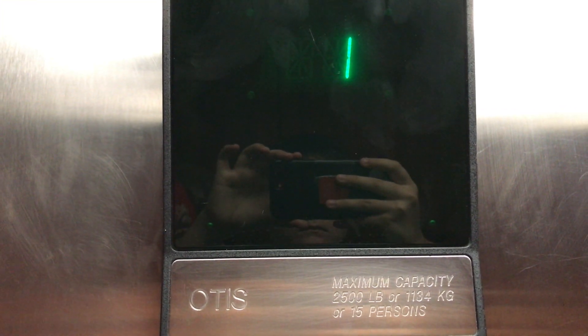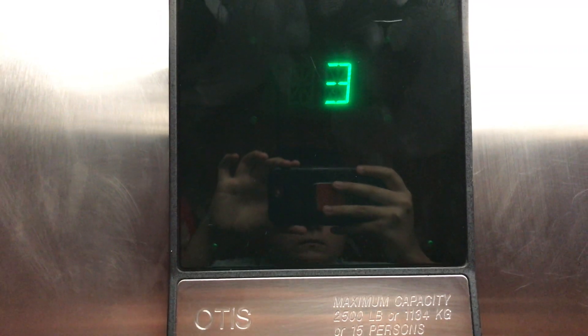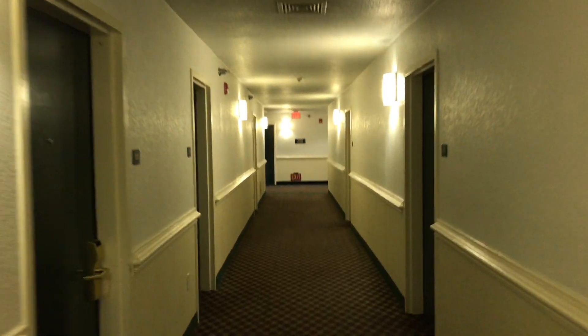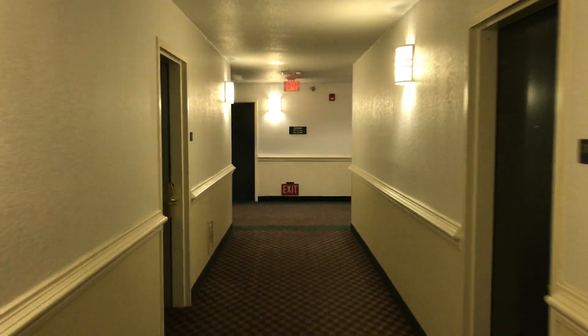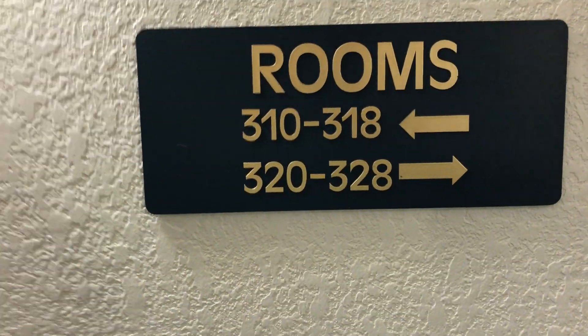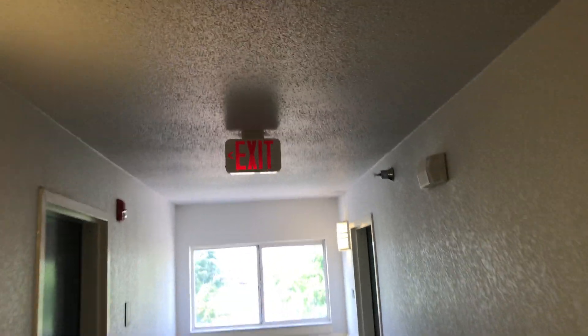Let's go up to 3. This is what a hallway looks like on the third floor. Rooms 310 to 318 and rooms 320 to 328. Electrical room. They have room 313. Exit sign. Here's the stairs. For all you fire alarm fans, there's the fire alarm and the pull station.